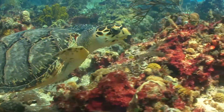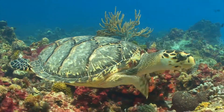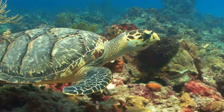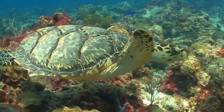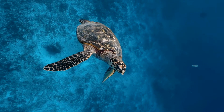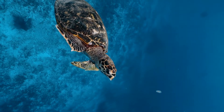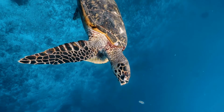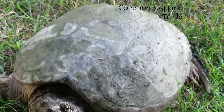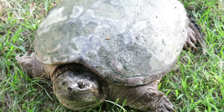They all have scales, lay eggs, and are ectothermic. They vary in size from fitting in your hands to about 914 kilograms. Today's turtles inhabit a wide variety of environments: the open seas, tropical reefs and coastlines, freshwater areas, and most terrestrial biomes including deserts, rainforests, mountains, and prairies. Fossil turtles are found in roughly the same range of habitats.